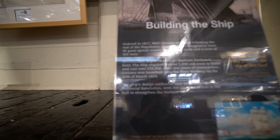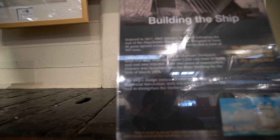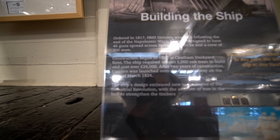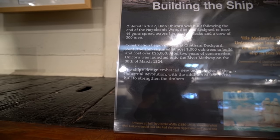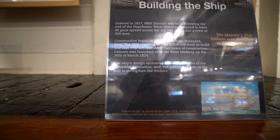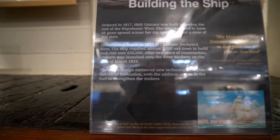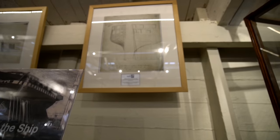Ordered in 1817, HMS Unicorn was built following the end of the Napoleonic Wars. She was designed to have 46 guns spread across her top two decks and a crew of 300 men. Construction began in 1822. Let's see how they're making it — and there are the drawings for the designs.